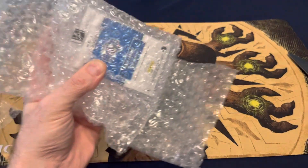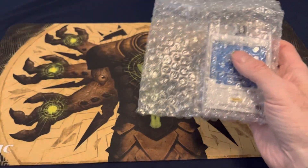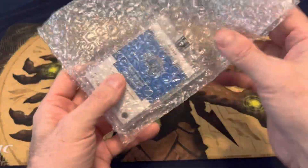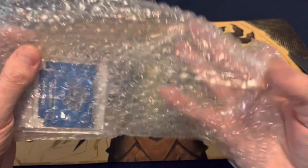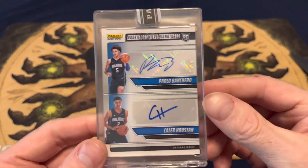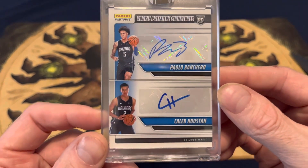Let's see what we've got — there's a back. Panini Instant, let's do it. Flip it over — there you go. Panini Instant Rookie Premier Signatures: Paolo Bancaro and Club Houston.